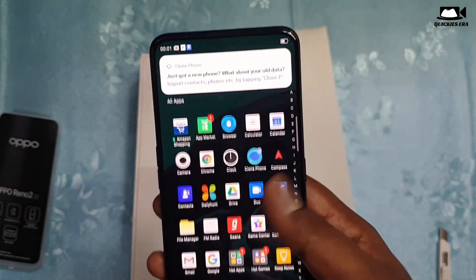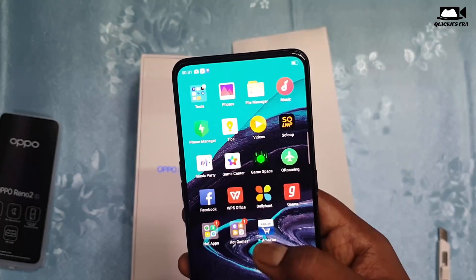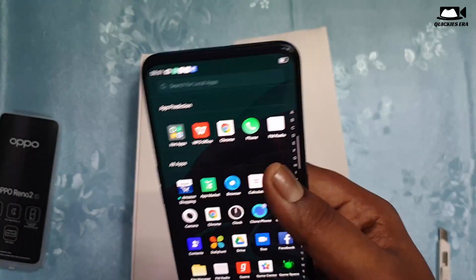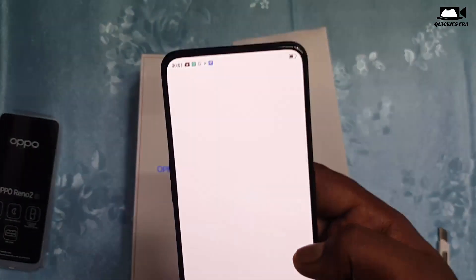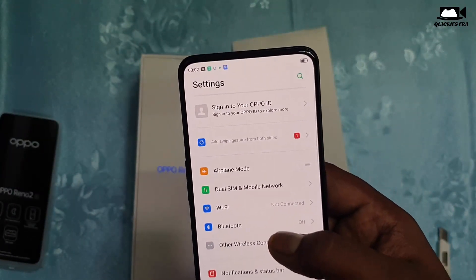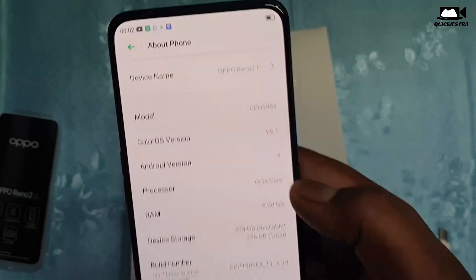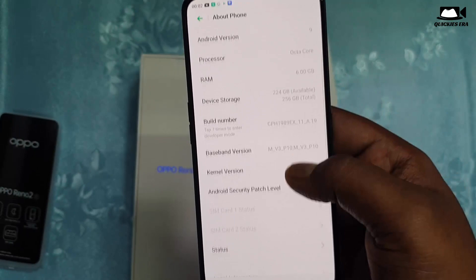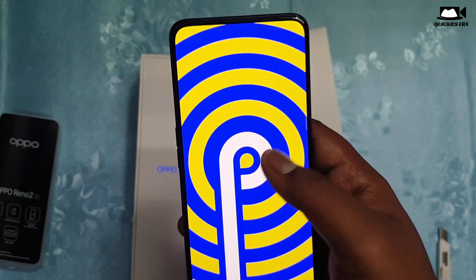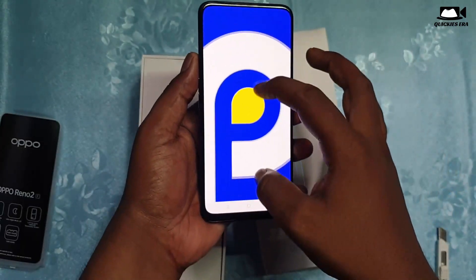Getting into settings — this phone comes with ColorOS 6, which is a very outdated version because Realme phones are now coming with ColorOS 7. That is a notable con of this phone. In the hardware department it has done very well. As you can see in the About Phone section, it runs Android 9.